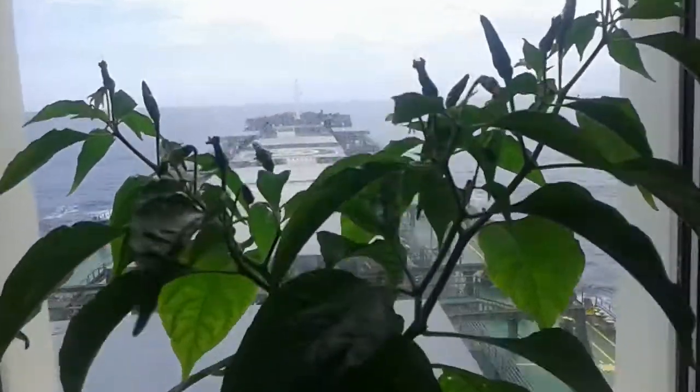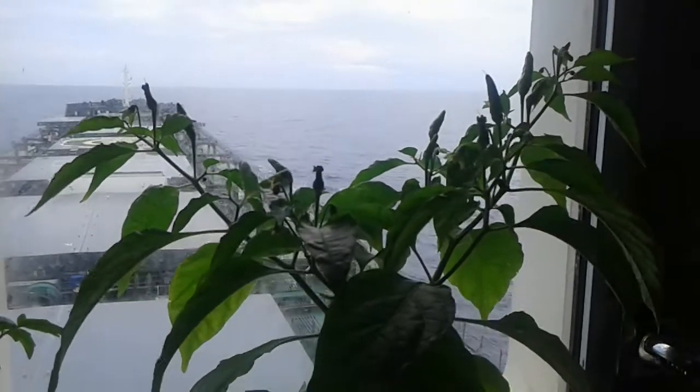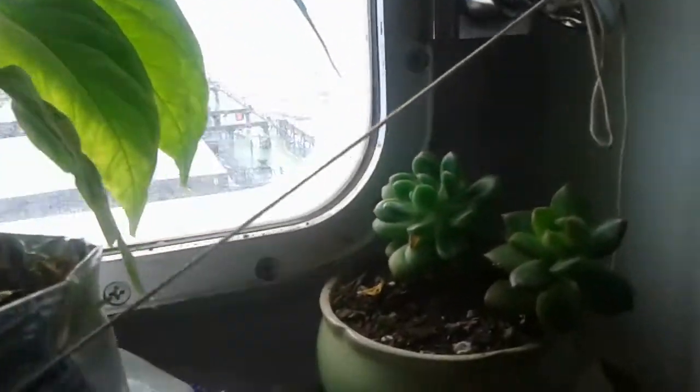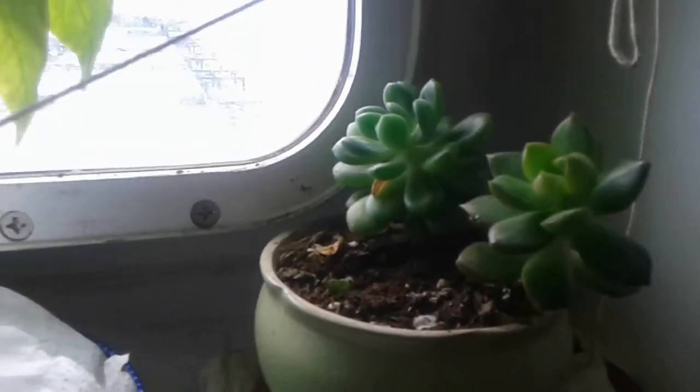The other plant is chili. You can see how it's growing chili in my cabin. And another one is a type of cactus.